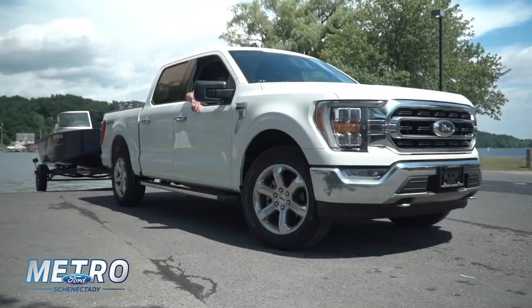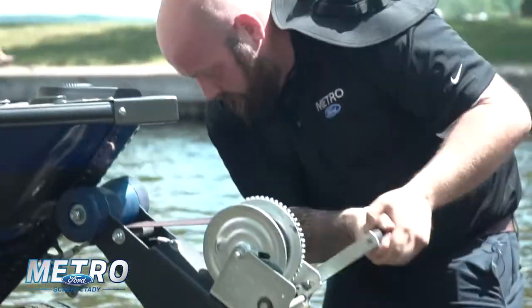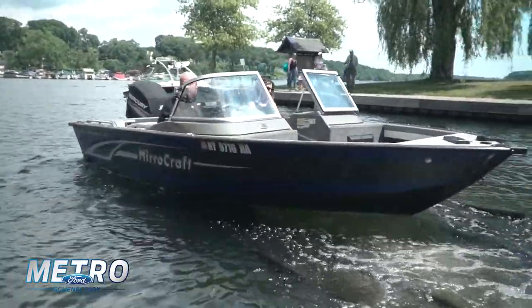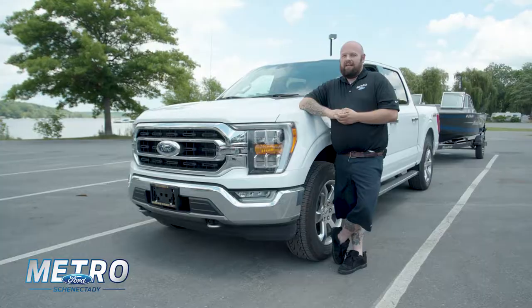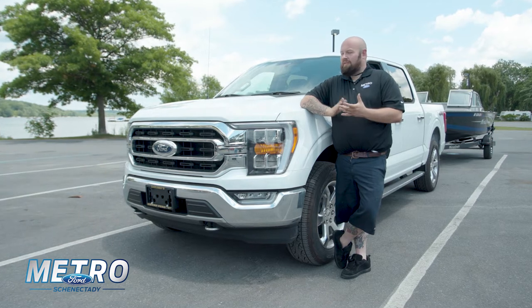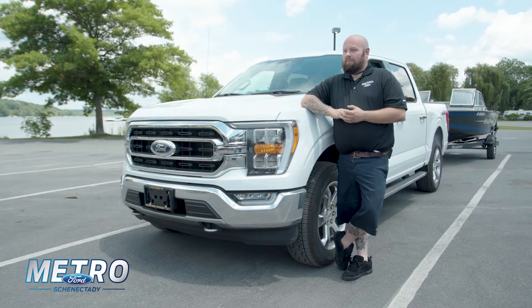It does everything I need it to, and then some. I always have that extra little bit of horsepower if I ever want to play around and have fun. But when it's time to get down and dirty, I have the torque to do it with. And especially when you come out to the lake like this, the boat launch itself is at a nice little angle. You want a little bit of torque to get you up over that hump.